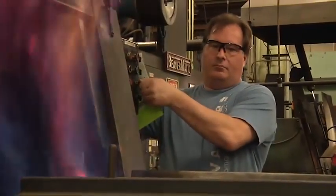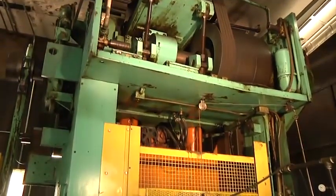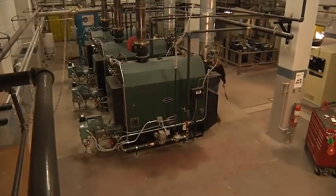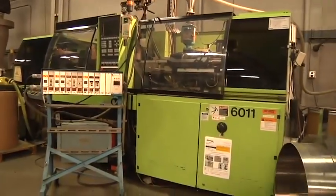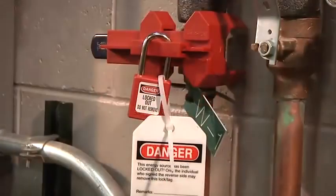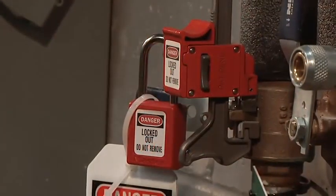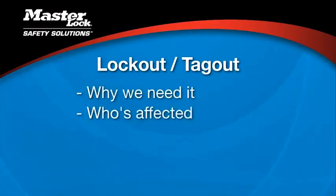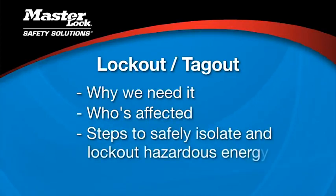Energy is essential in the workplace. Because energy is always around us, we may take it for granted and underestimate the potential hazards. An accidental release of stored energy can happen in a second, but the injuries can last forever. The good news is, when proper safety procedures are followed, these accidents are preventable. That's the purpose of a safety lockout tagout program.